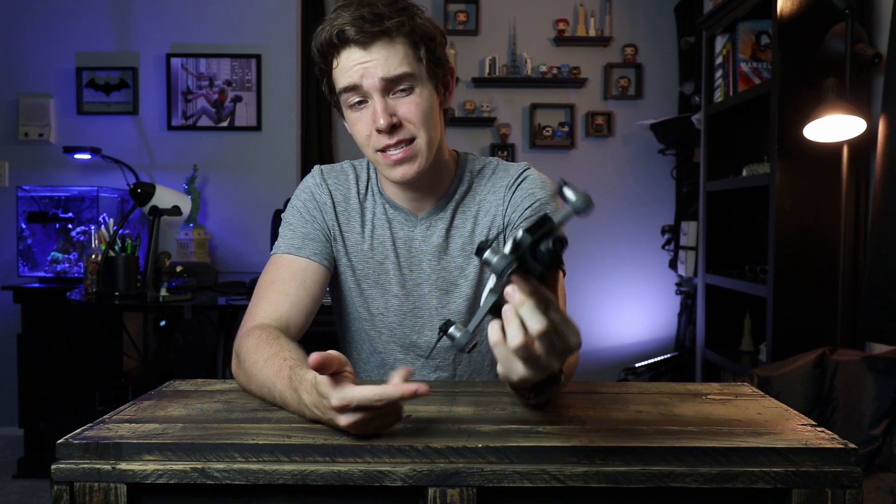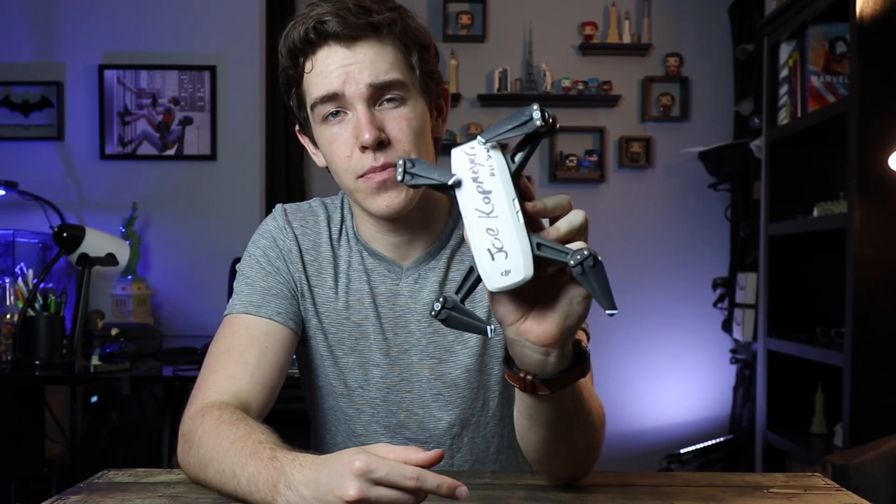Look, it boils down to this: the DJI Spark is good, and I'm not getting rid of mine anytime soon — which is why I wrote my name on it in permanent ink. But the Mavic Mini is just better. Why would you get the Gen 1 if you can get the Gen 2 for the exact same price?